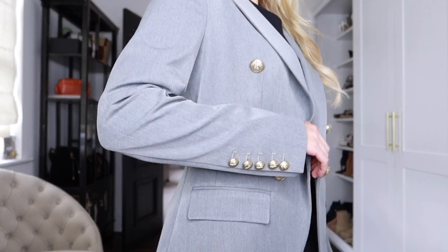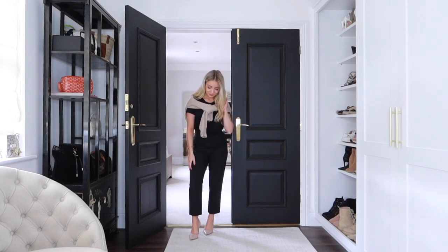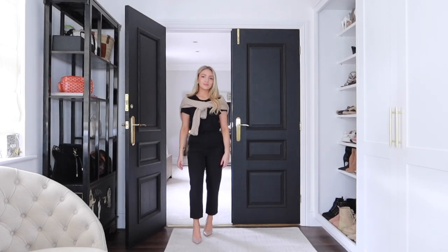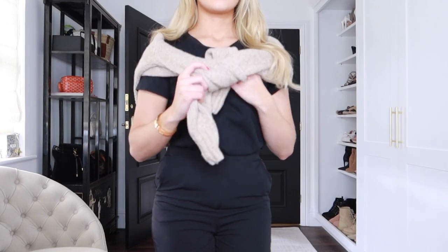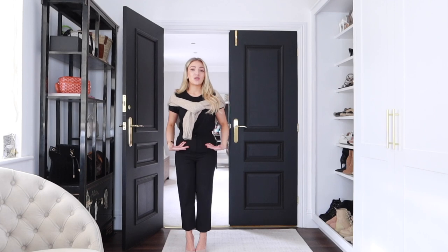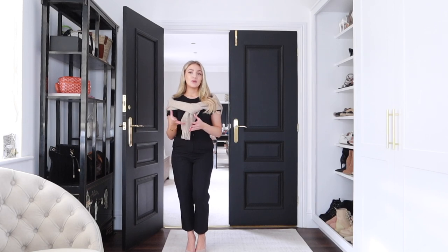Another wardrobe staple that really works for spring is a jumper — just a plain, good quality one that will stand the test of time. You can wear it over your shoulders or as an extra layer over a t-shirt. I particularly love this one from Ralph Lauren in a really nice camel/oatmeal color, which I love to put over my shoulders. It's a great way to layer for work, or you can just wear the jumper with trousers and heels, flats, or trainers. A staple good quality jumper will really stand the test of time.